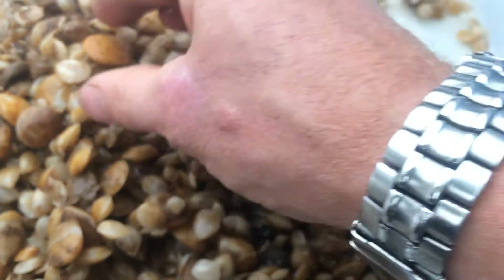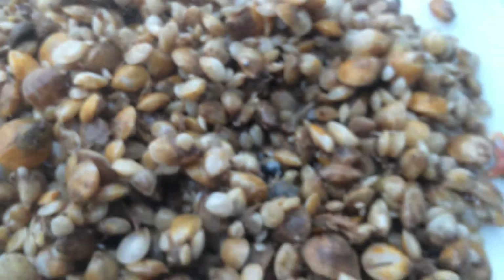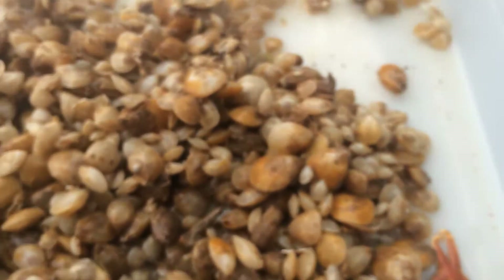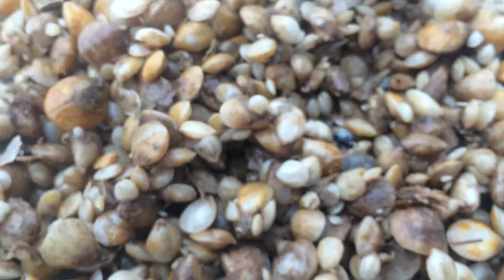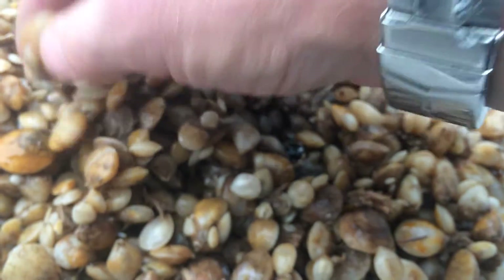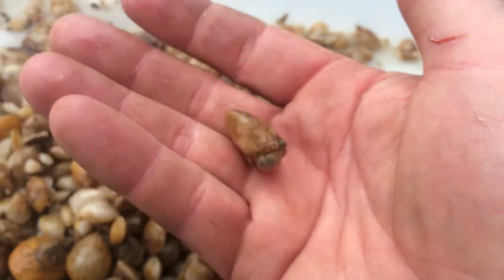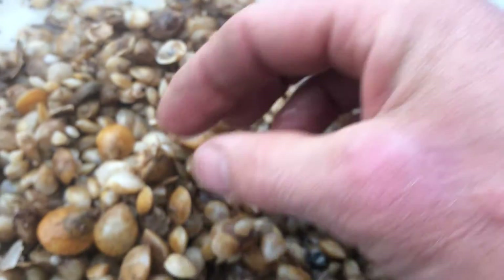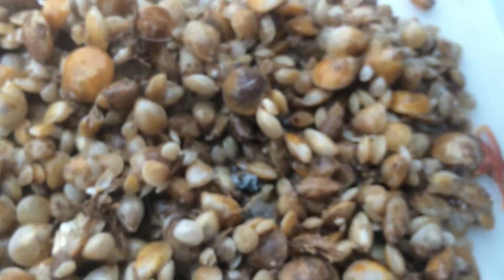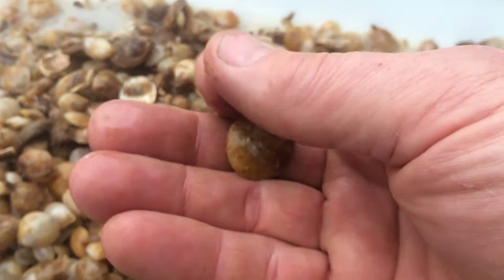Like a lot of other invertebrates in the ocean, they're filter feeders. They broadcast spawn and the resulting larvae end up floating around in the ocean until they settle out onto the bottom. There are both males and females, and they stay the same sex their entire time — unlike some invertebrates that actually change from male to female.